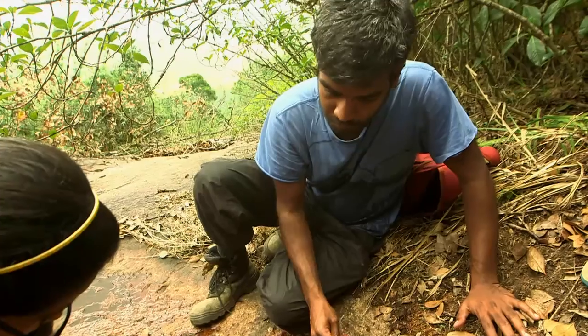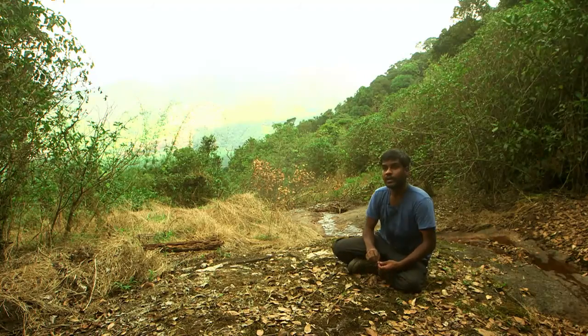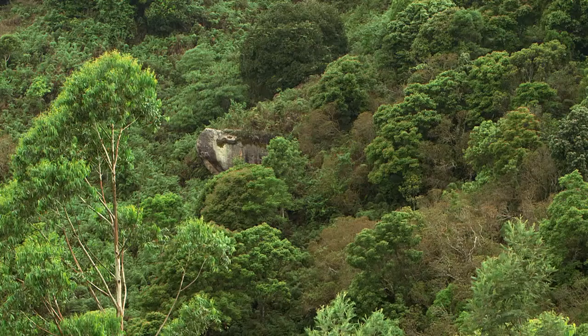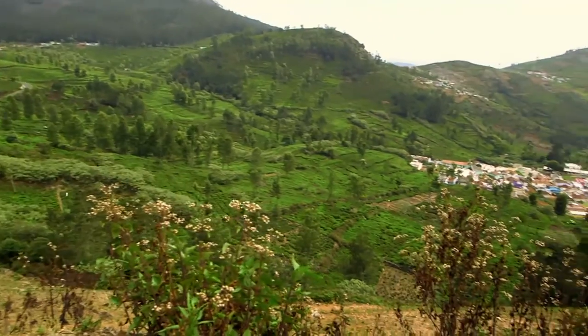There's a higher chance that a frog goes extinct than a tiger or an elephant because frogs tend to be very restricted to a specific habitat type. So you've got to really safeguard that location from a lot of threats.